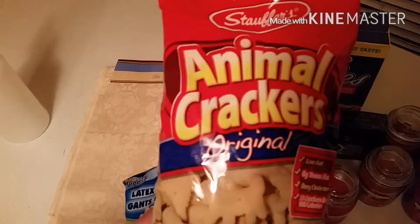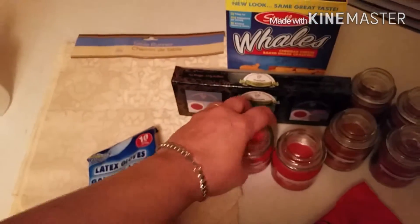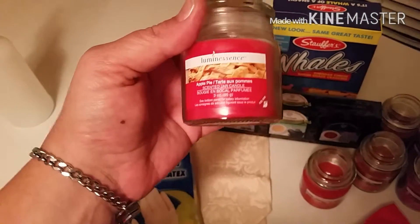This is a snack for my youngest. He likes his animal crackers. And they had these — two for a dollar.